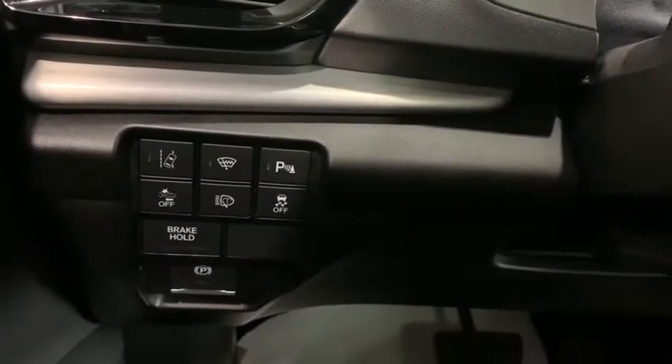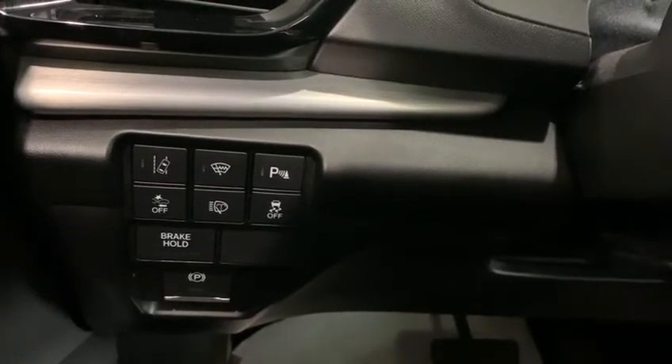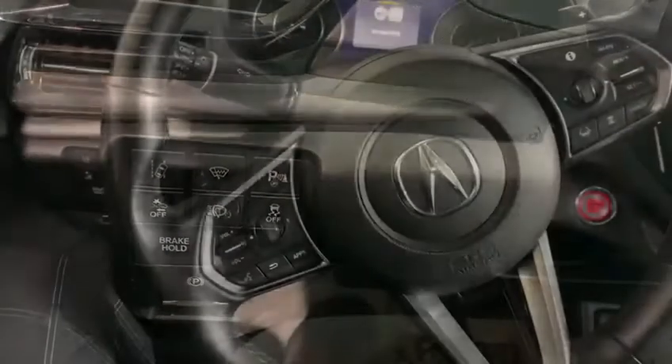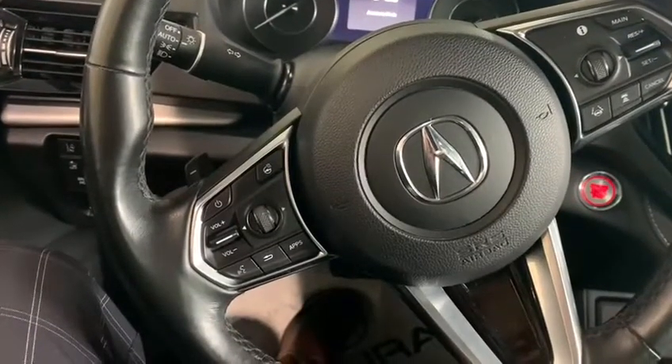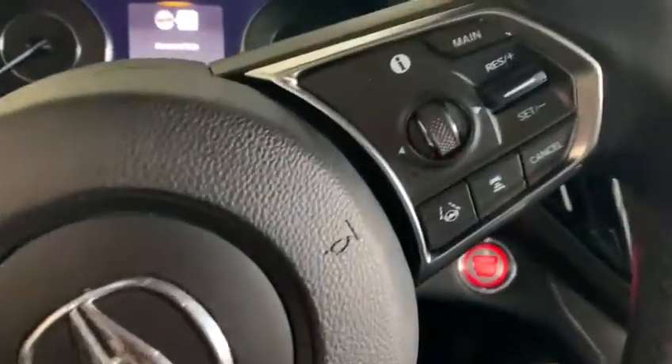We have road departure mitigation, rain sensing wipers, parking sensors, forward collision warning, headlamp washers, and traction control. On the steering wheel we have our heated leather steering wheel as well as hands-free Bluetooth calling and channel controls.